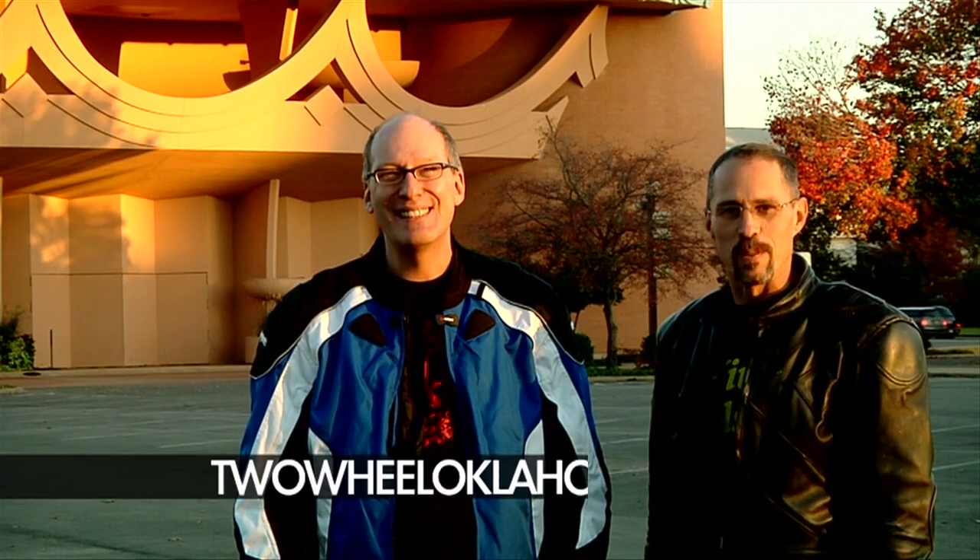We had a great time today. I hope you enjoyed riding along with us on State Highway 123. To learn more about the bikes we ride and the places we visited, go to TwoWheelOklahoma.com. And once again, thanks for watching Two-Wheel Oklahoma.